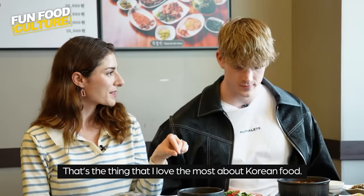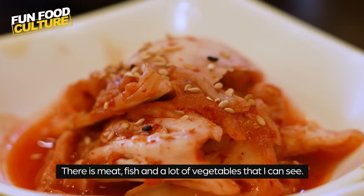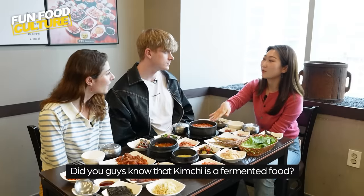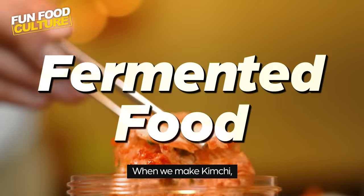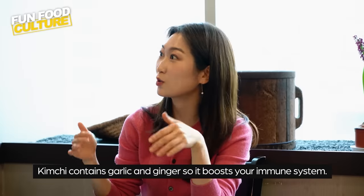That's the thing that I love most about Korean food — it's meat, fish, a lot of vegetables. I can see. Did you guys know that kimchi is fermented food? When we make kimchi, it contains garlic and ginger, so it boosts your immune system.